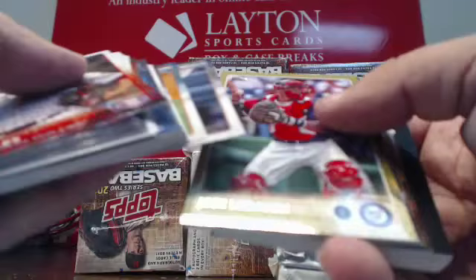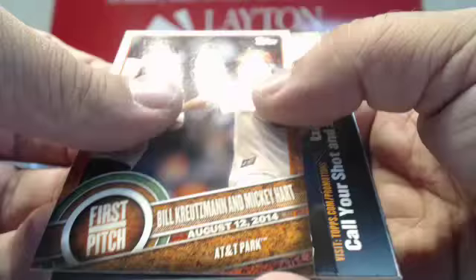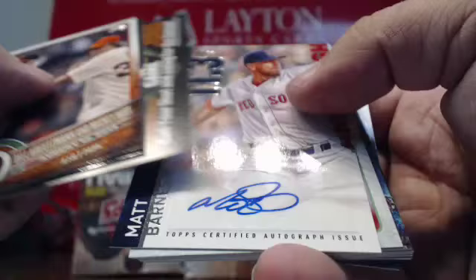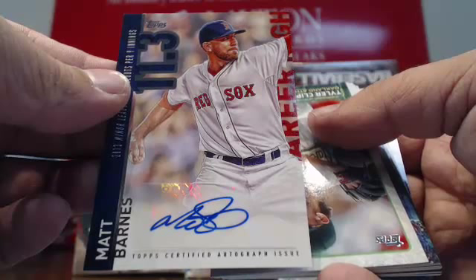Gold Jose Lobetan. Inserts. First Pitch of the Grateful Dead — Billy Kreutzmann, Mickey Hart. First Pitch for the Giants. And that's an autograph — goes to the Boston Red Sox. Matt Barnes. Auto for Boston. So there's our three hits for our first box: Matt Barnes auto for Boston.